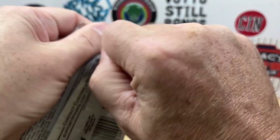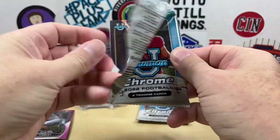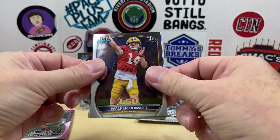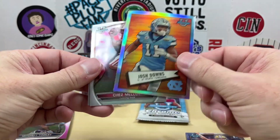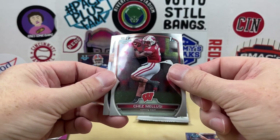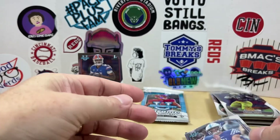Two packs left — pretty quick rip but overall pretty fun. Not sure when the 2023 set will come out. We have Walker Howard first, a nice Josh Downs — Colts player for me right there — Ches Malusi, and a Will Levis, but that is not his first.